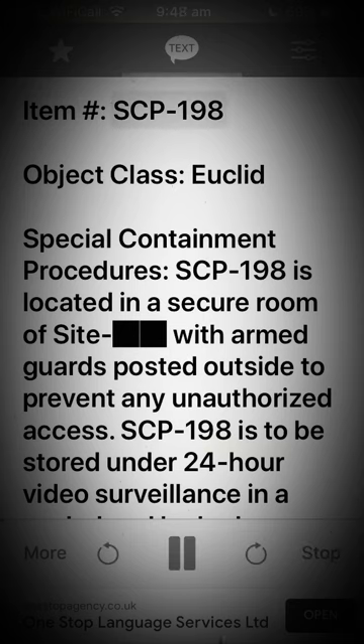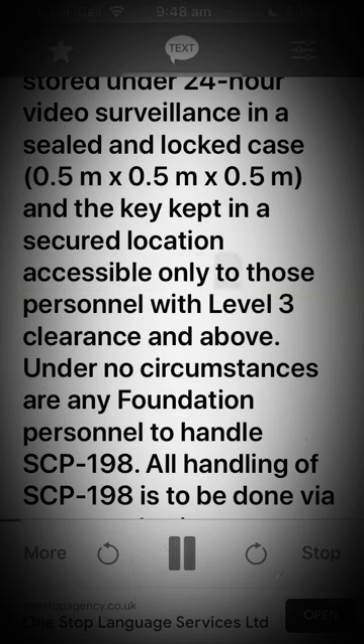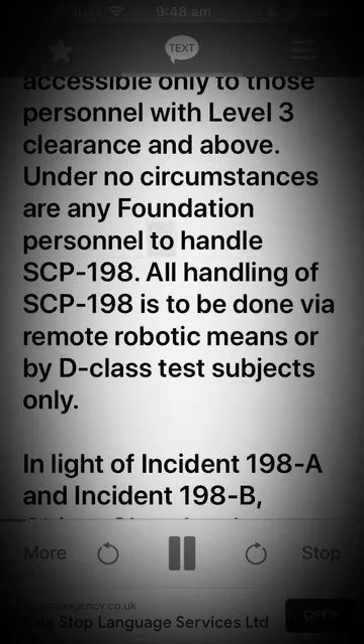Item SCP-198. Object class: Euclid. Special containment procedures: SCP-198 is located in a secure room on-site with armed guards posted outside to prevent unauthorized access. SCP-198 is to be stored under 24-hour video surveillance in a sealed and locked case 0.5m x 0.5m x 0.5m, with the key kept in a secured location accessible only to personnel with level 3 clearance and above. Under no circumstances are any Foundation personnel to handle SCP-198.